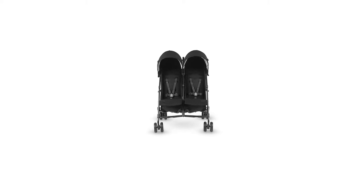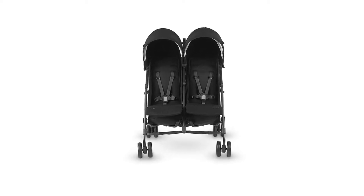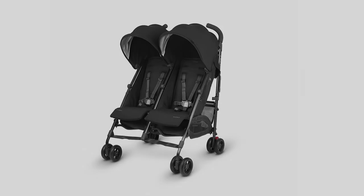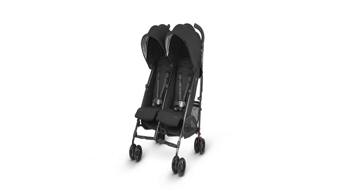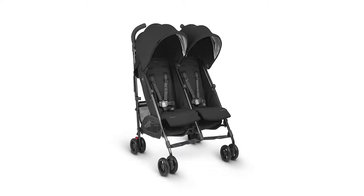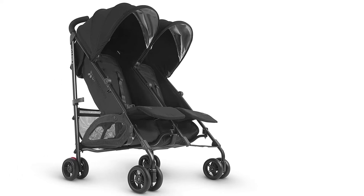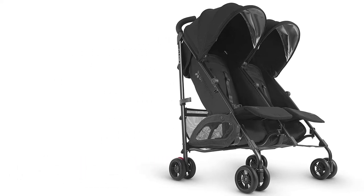At number three, the UPPAbaby G-Link 2. The UPPAbaby G-Link 2 is an excellent double umbrella stroller that impresses with attention to detail and well-manufactured parts. This stroller goes together nicely and is sturdy in a way not often seen in umbrella style products. We appreciate its large canopies, easy access storage bin, and carrying handle that all function as they should without any speed bumps.